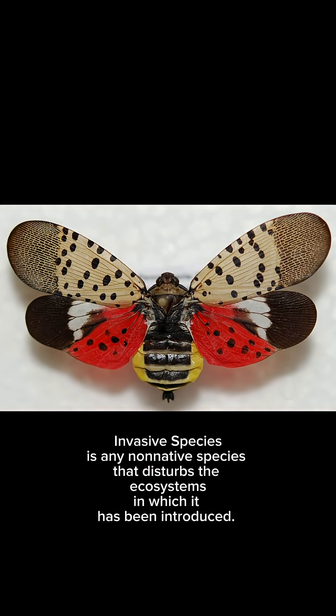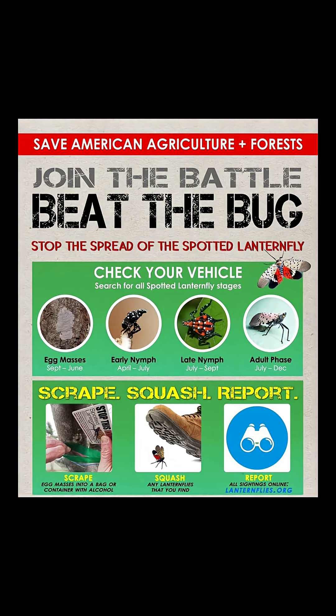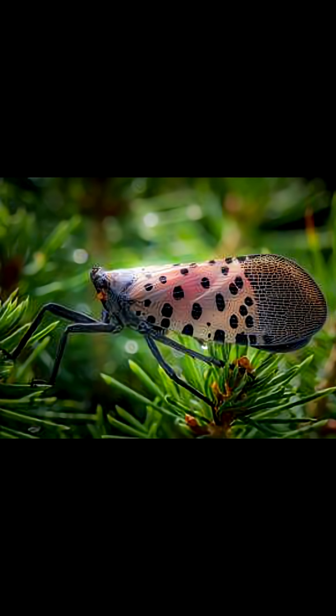Remember, the spotted lanternfly is an invasive species that poses a serious threat to our ecosystem. By staying informed, taking action, and spreading awareness, we can work together to control their population and safeguard our environment.